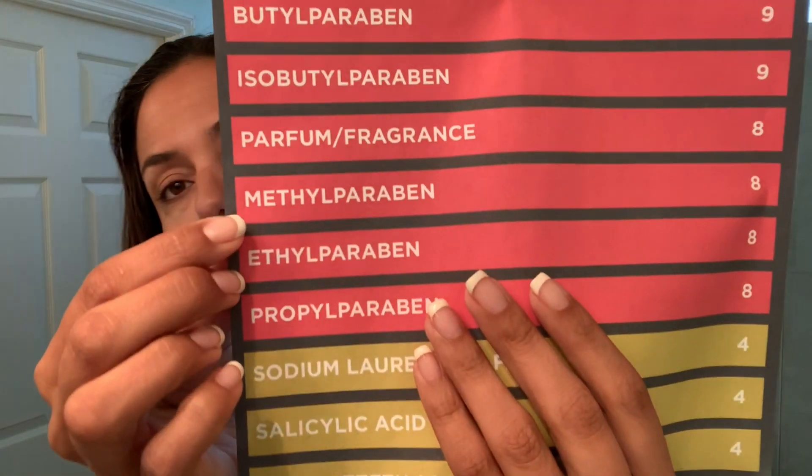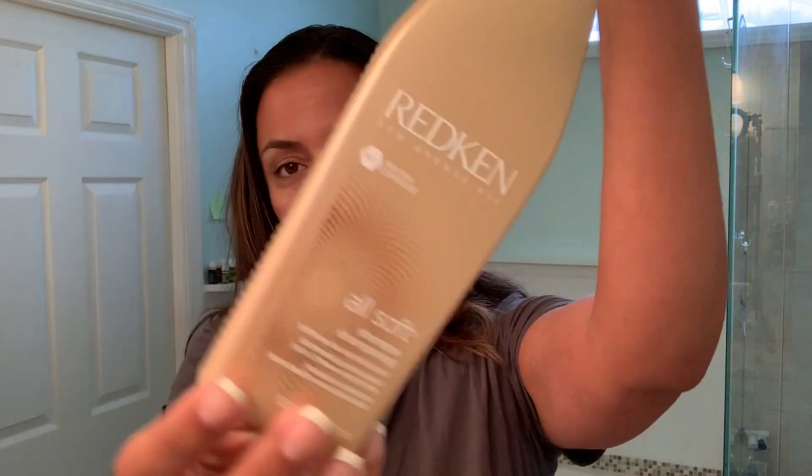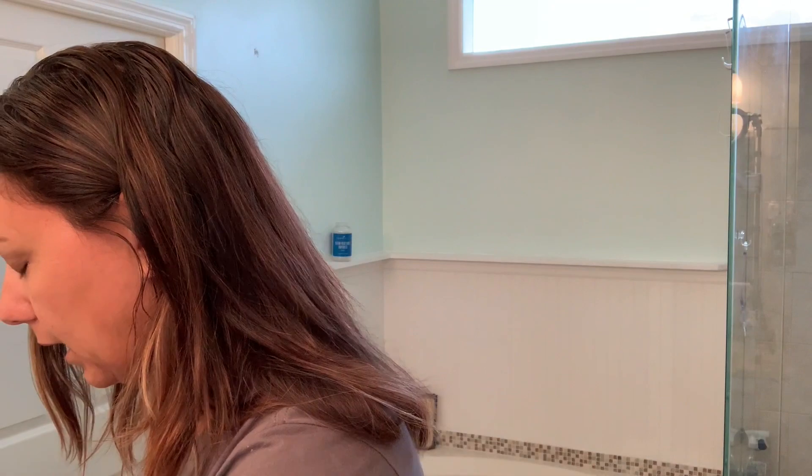And then also this particular paraben — it's an endocrine disruptor as well. Breast cancer tumors will actually show a buildup of this particular paraben too. It is restricted in the EU and it's found in breast tissue — this particular paraben will actually build up in breast tissue. Yet here it is sitting right here in my shampoo, with people going, oh, expose yourself to this every day. It's kind of ridiculous.